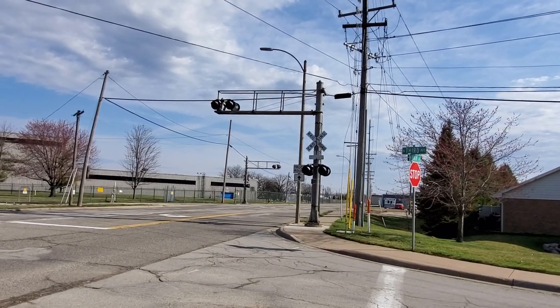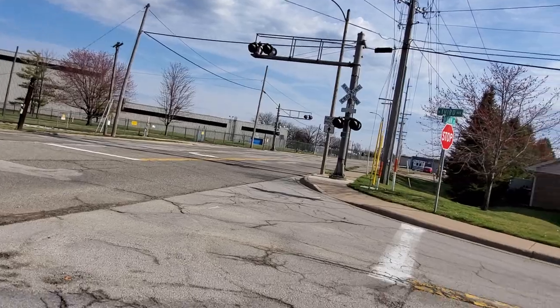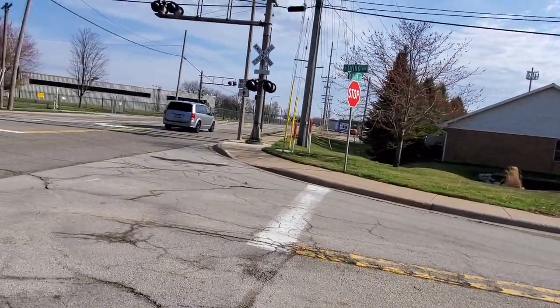All right, here at the Main Street crossing in Morton, Illinois on the TPNW Morton Industrial Spur.